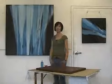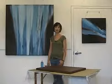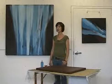Hi, my name is Linda Celestian, and we're here in my studio at the DCCA, where I'm preparing for my upcoming show at the Mezzanine Gallery. My artwork is inspired by nature, and this body of work is specifically inspired by water.